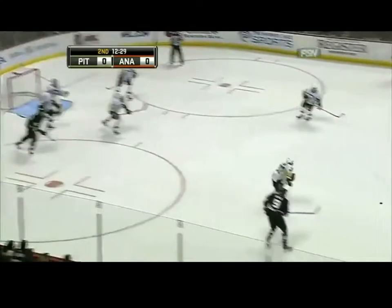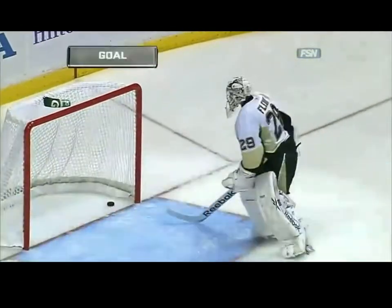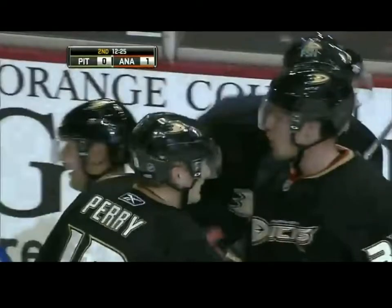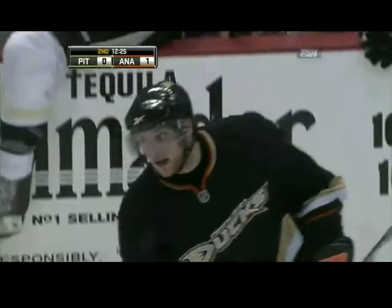Now stays with the Ducks. Wisnowski shot, sticked away nicely in the slot by Dupree. Bobby Ryan shoots and he scores! Bobby Ryan took advantage of that rebound off a block and fired it past Fleury to give the Ducks a 1-0 lead.